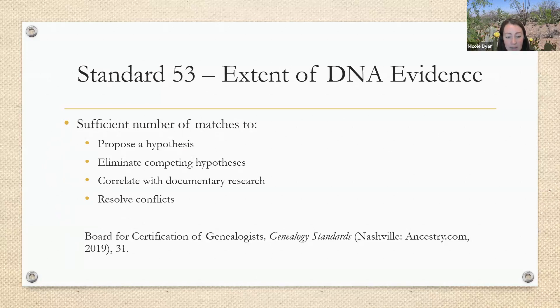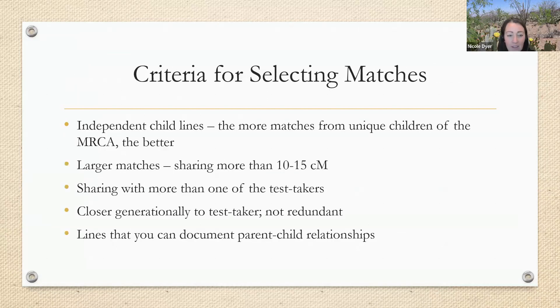That shows us it really depends on each case and the different competing hypotheses we have to deal with. As we're choosing which matches to use to help us prove our case, we need to think about some different criteria. One of them is choosing matches from independent child lines — the more matches from unique children of the common ancestor, the better. We should also strive for larger matches, those sharing more than 10 to 15 centimorgans.